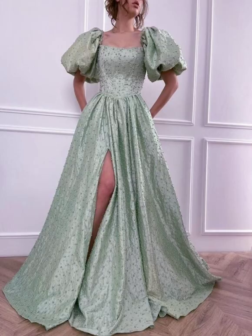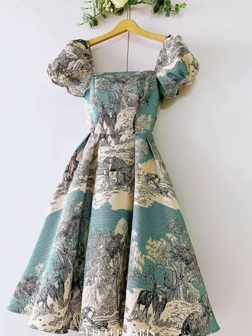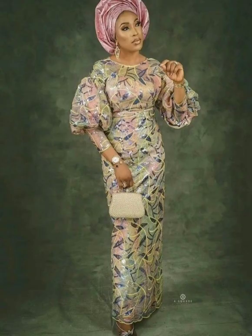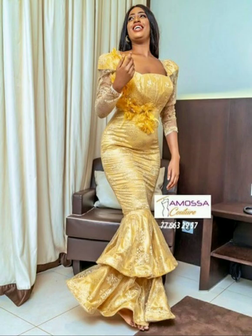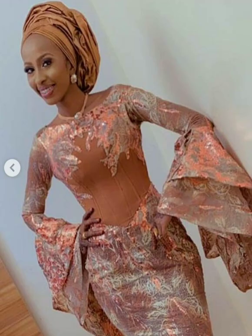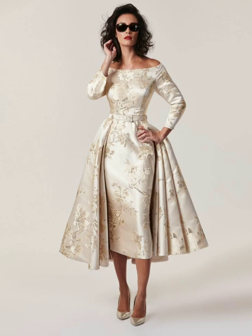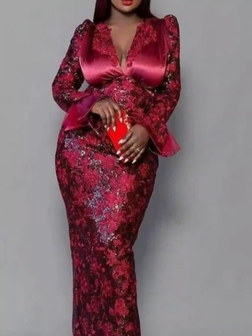It has been designed and made in different ways, even in the form of an aso-ebi, like the Nigerians do. Even the Ghanaians too like wearing these brocade dresses.